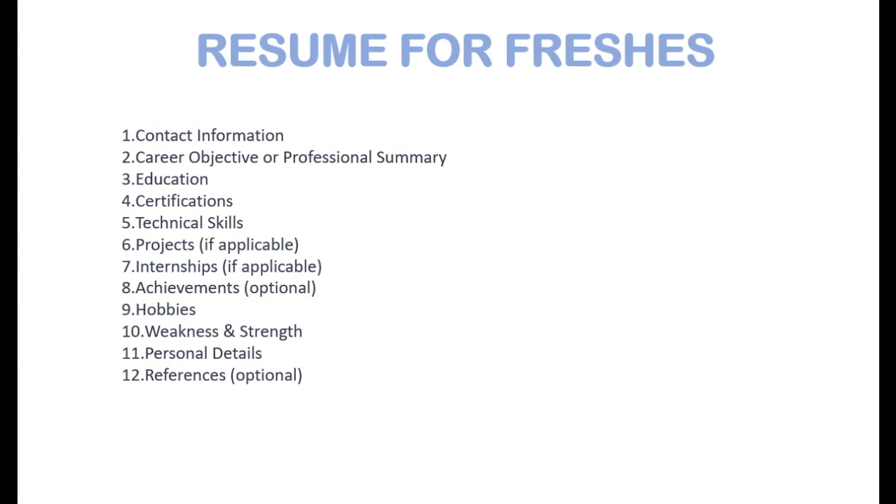For non-certified candidates, there are 12 points that are sufficient for a fresher resume. These include: contact information (full name, address, phone number, email), objectives or professional summary to elaborate your career goals and skills, education, certifications, and technical skills to showcase your proficiency in specific coding areas. If you have done any projects or internships, you can mention them as well.